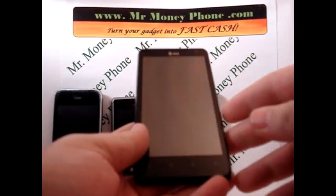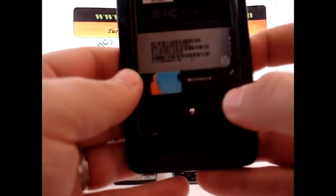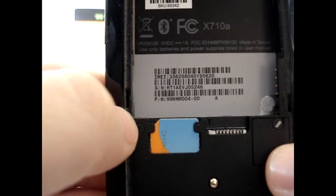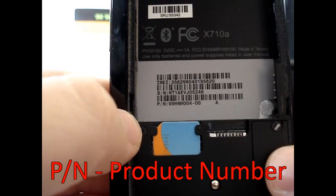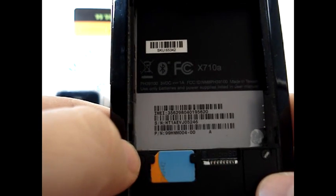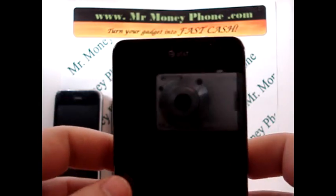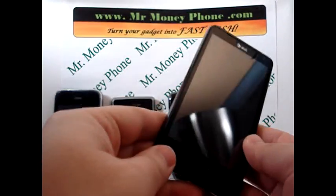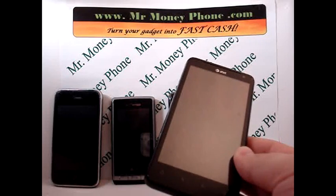Let's take a look at an HTC Vivid. You turn the phone around, take off the back cover, and you'll see down at the bottom some barcodes. You have an IMEI number, an S/N which is a serial number, and a P/N. The IMEI number is the one we're looking at — that's the top number there. This particular carrier for this phone is AT&T, and the reason it has an IMEI number is because AT&T is a GSM network. Depending on the network you have, you may have an ESN, MEID, or IMEI number.